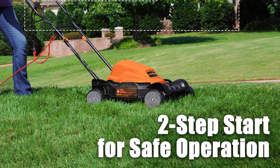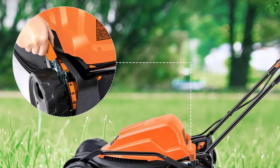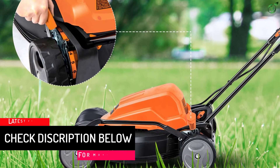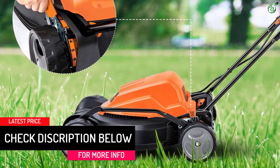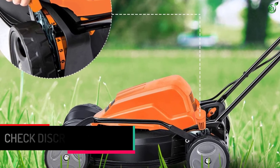Even though the lawnmower weighs 35 pounds, you can effortlessly maneuver it. The wheels are 6.7 inches in size and further help in moving the lawnmower easily even in tough grass and rough terrains. The handle is foldable, allowing you to fit the lawnmower in tight spaces.